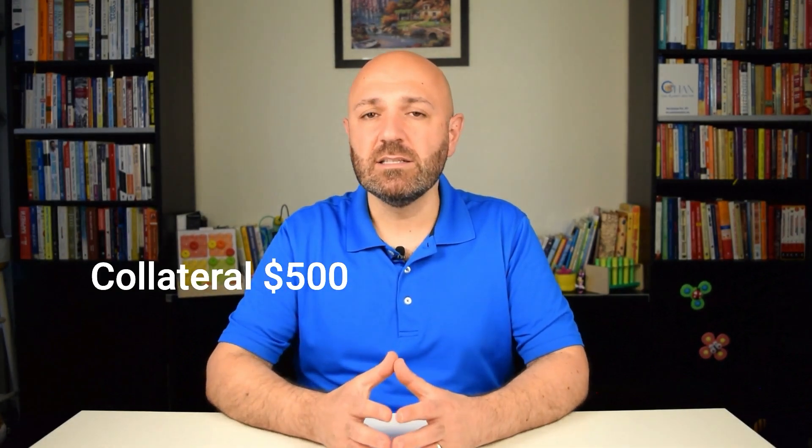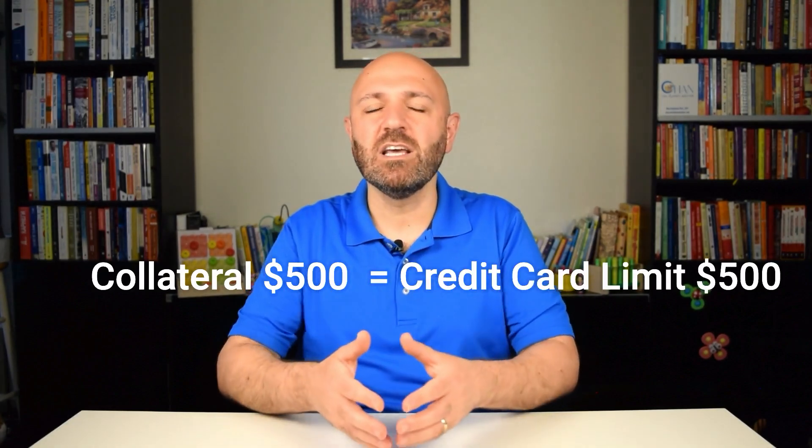Tip number two: open a secured credit card. This is the second most straightforward method to start building your credit. With a secured credit card, you deposit a certain amount of money as collateral, which serves as a guarantee for the credit card company in case you stop making payments. Your loan or credit account could become delinquent once you miss a payment and may go into default if you don't bring it current. Typically, the amount you deposit as collateral equals the credit limit — for example, a $500 deposit gives you a $500 credit limit.